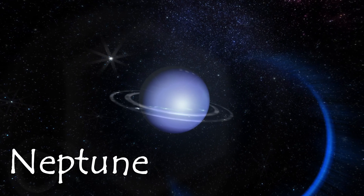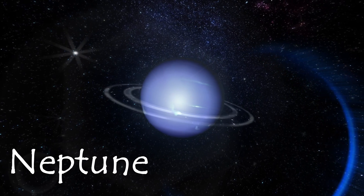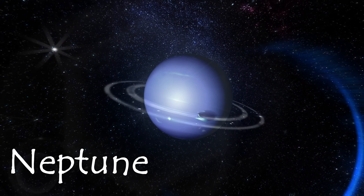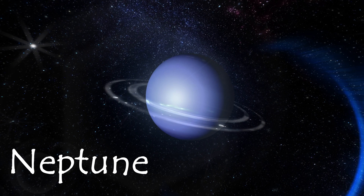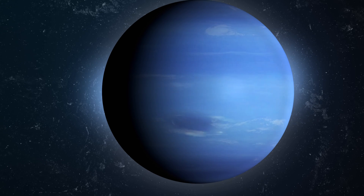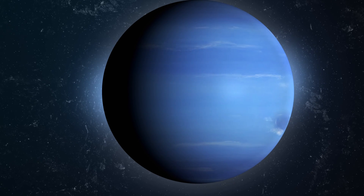The next stop on our solar system adventure will take us to Neptune, the most distant planet in the solar system at number eight. It is very cold and dark, with a distance of about 4.6 billion kilometers or 2.8 billion miles from the Sun.